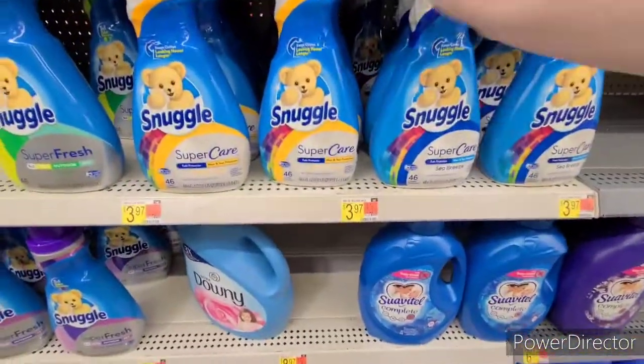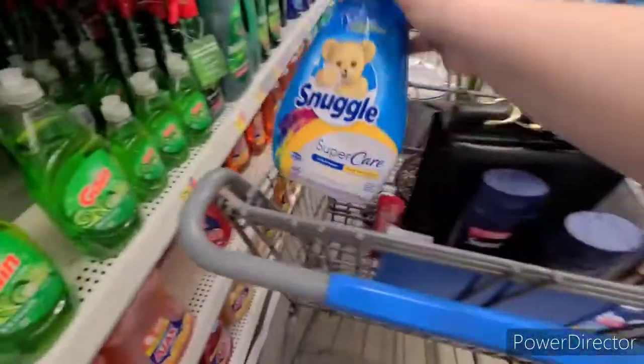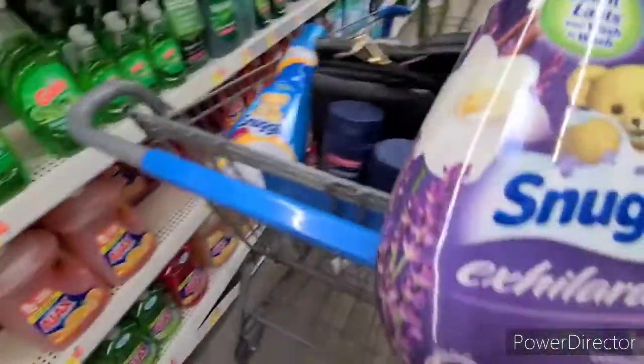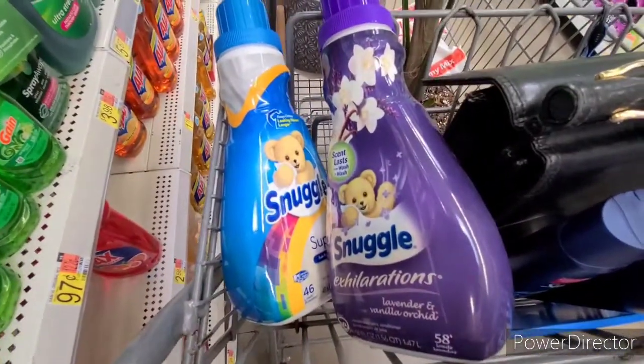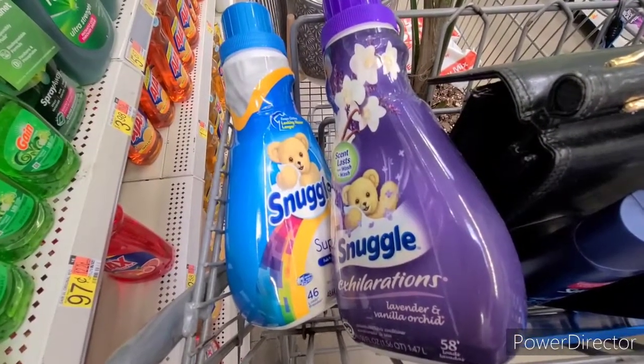Both the Snuggle Super Care and the Snuggle Exhilarations are $0.97 each. They both have $2 back each on Ibotta, and there is also a $1 bonus for doing two Snuggle products, making it $2.44 for the pair. There are also $0.50 coupons that came out a couple weeks ago — if you have any left, it would make it a really good deal.